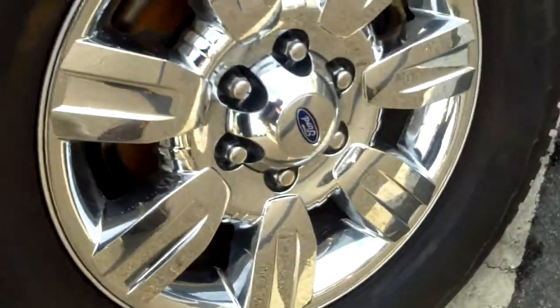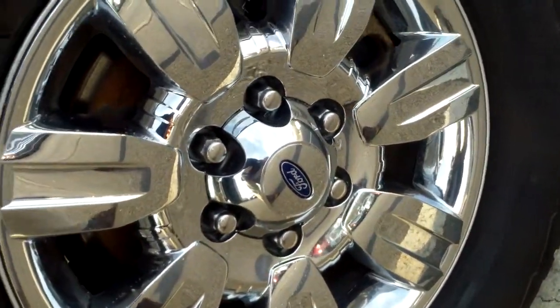This has a set of chrome wheels here on board and a like-new set of Hankook all-season, perhaps even winter tires. This has chrome steps on board.